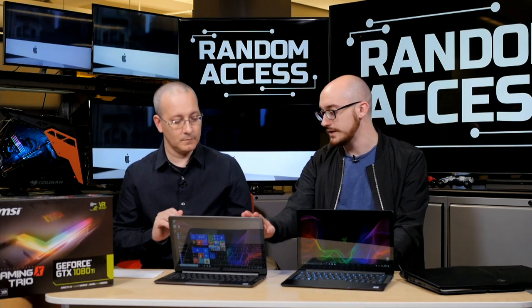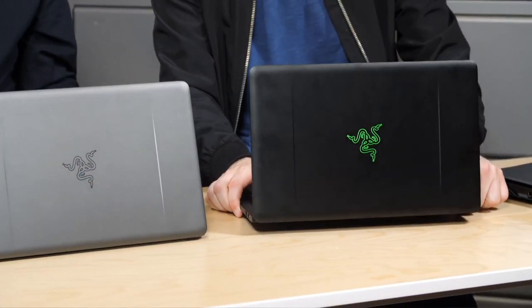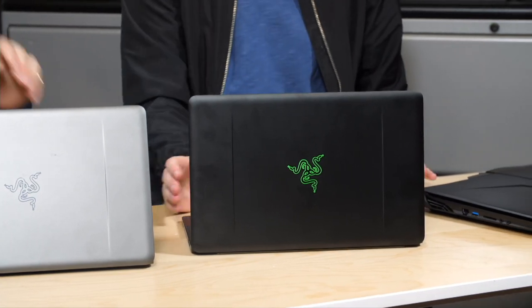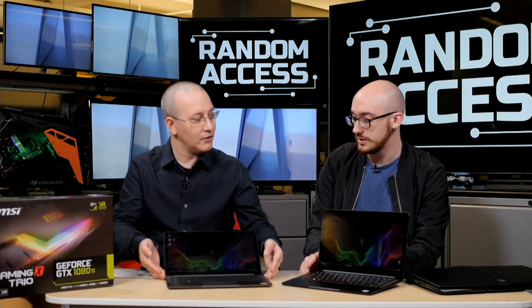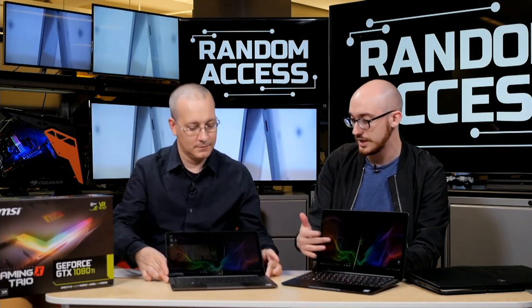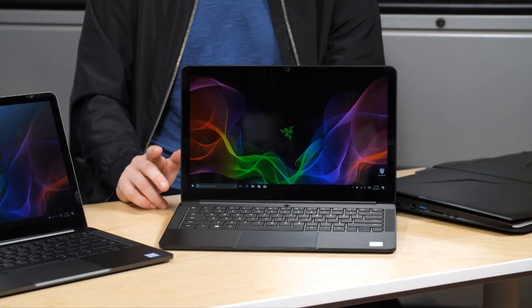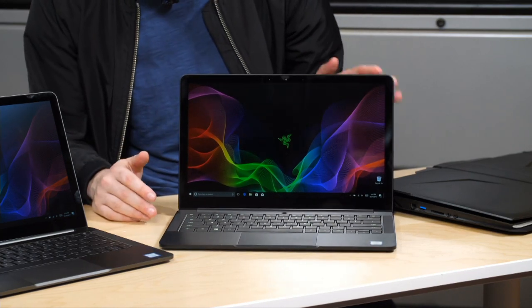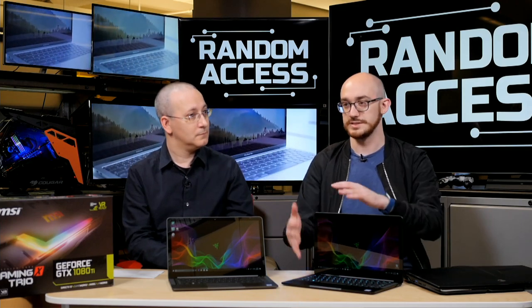The gunmetal version is more understated — it doesn't have the lime green logo on the back, just etched in silver. Some people might like that more for a business environment. As for the screen, it doesn't have a matte finish — it uses IGZO, it's really vibrant, touch-enabled, super sharp at 3200x1800 resolution. It's a bit shiny, but it makes the picture pop.